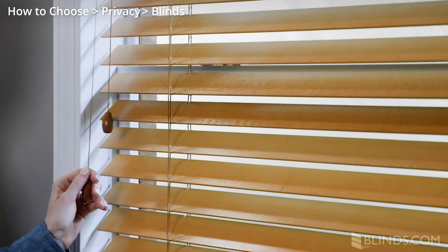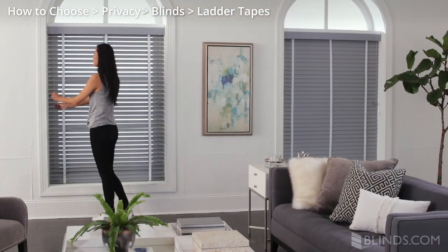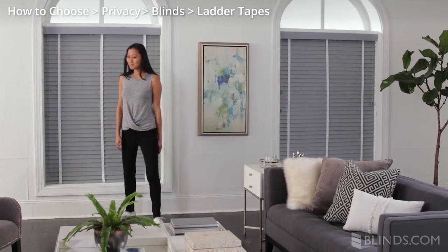Many wood and faux wood blinds offer a no-holes or routeless option, or ladder tapes that cover the route holes. This option preserves privacy and adds a touch of color to your window coverings.